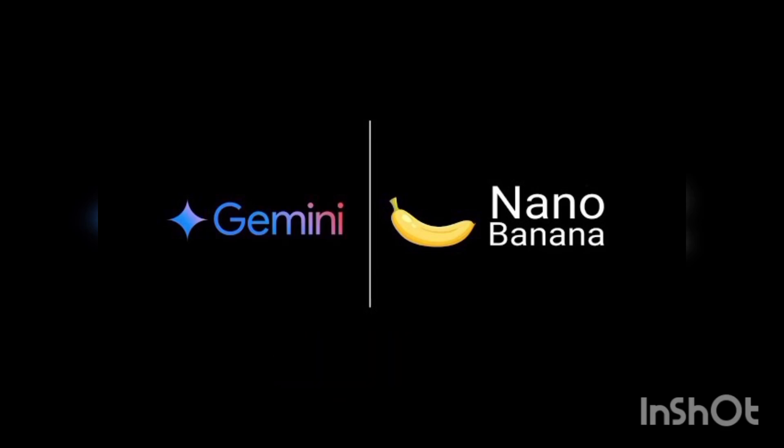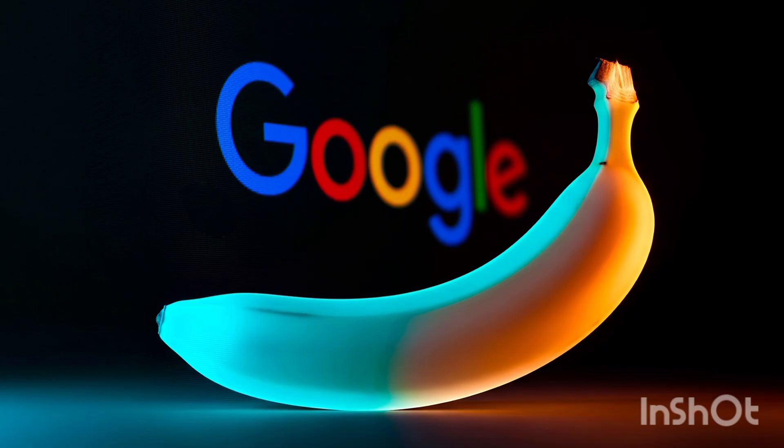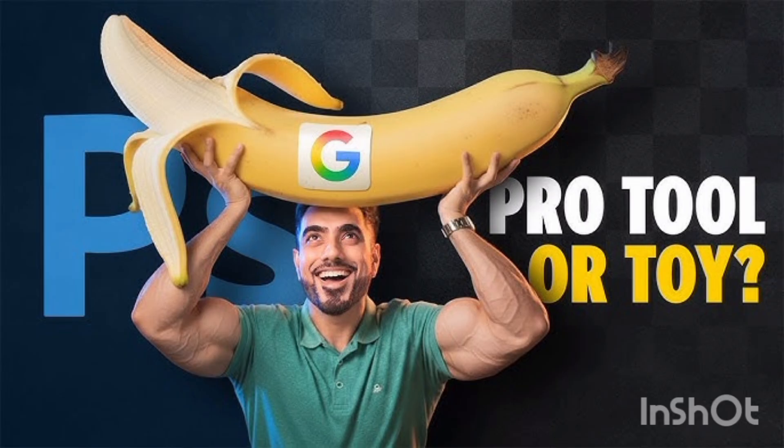Just a few days ago, the world of image editing changed forever. Google introduced its brand new tool, Gemini Flash 2.5 Image, and many believe this marks the beginning of the end for traditional tools like Photoshop.